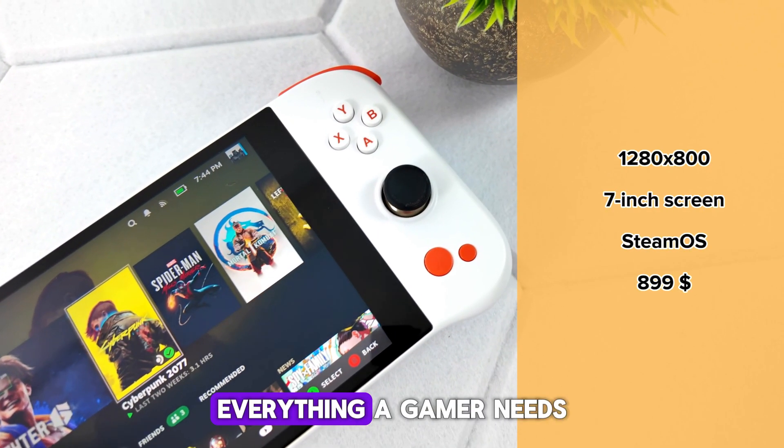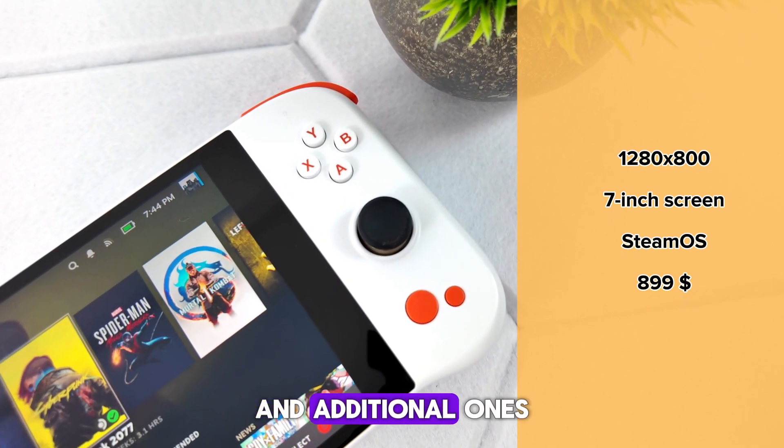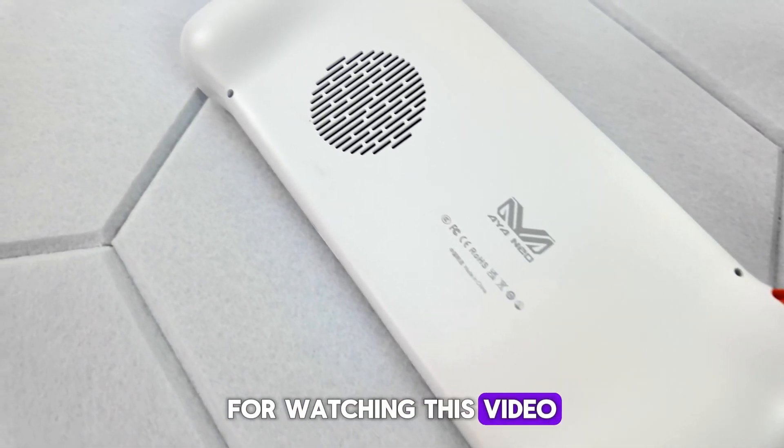As for the controls, there is everything a gamer needs: a D-pad, analog sticks, regular buttons, and additional ones. The cost of the device is about $899. Thank you guys for watching this video — thumbs up, subscribe, and see you soon!